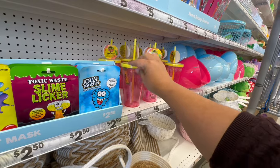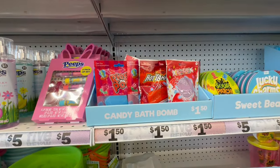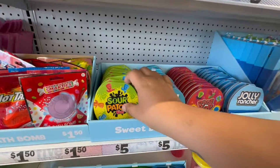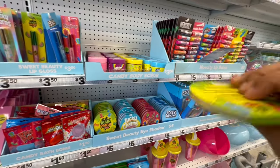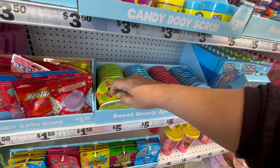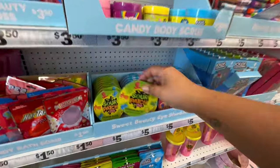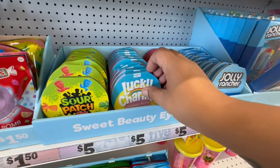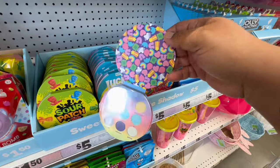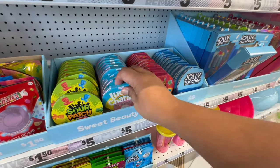They have candy bath bombs for a dollar fifty, and what are these — eyeshadows! Let me open one — oh, how stinking cute is that! Cuteness overload. I'm not gonna go through every single one but you guys get the idea — they're adorable little Easter eyeshadow palettes.